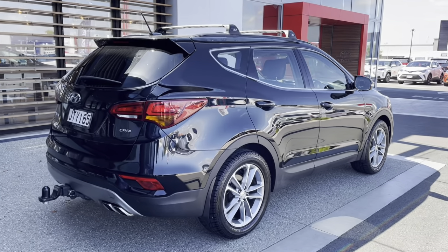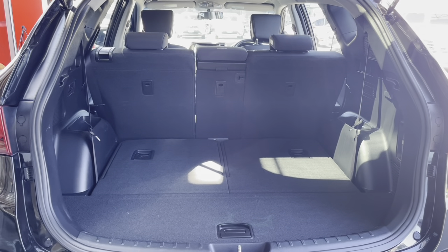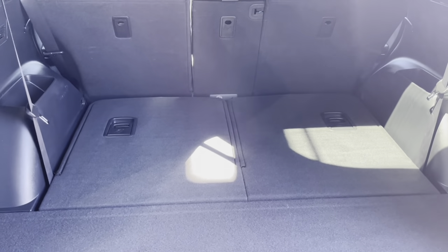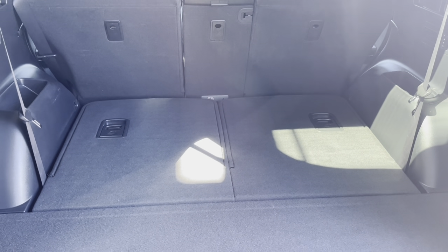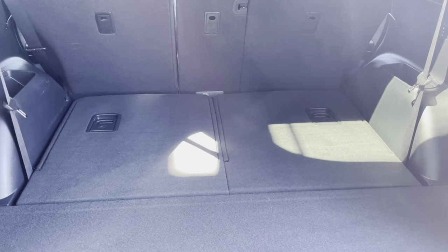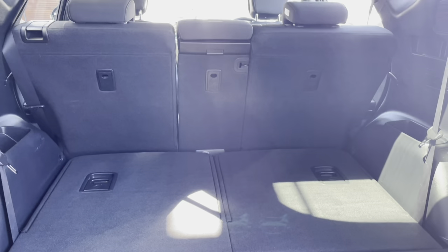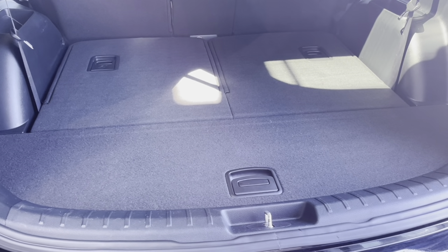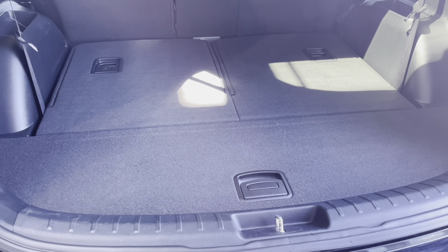Let's check out that boot. Nice and spacious — plenty of room here when the seats are down. As you can see, both the rear seats have been put down so you have a nice flat floor. You can have these up and you're still going to have a decent amount of boot space, should you need to cart anything.